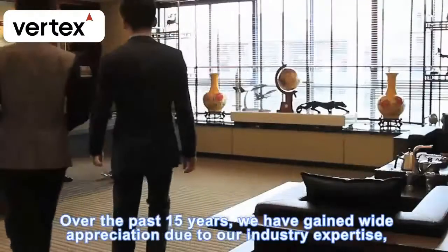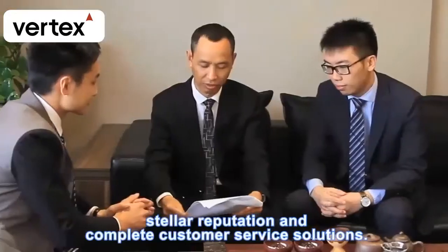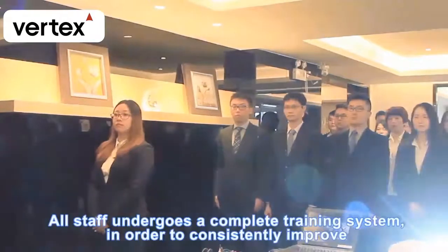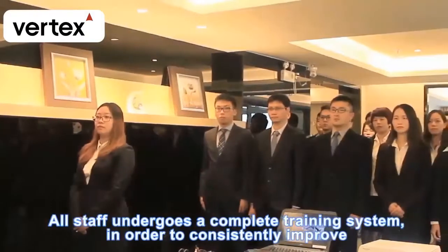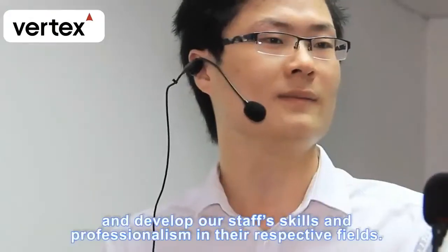Over the past 15 years, we have gained wide appreciation due to our industry expertise, stellar reputation, and complete customer service solutions. All staff undergoes a complete training system in order to consistently improve and develop staff skills and professionalism in their respective fields.